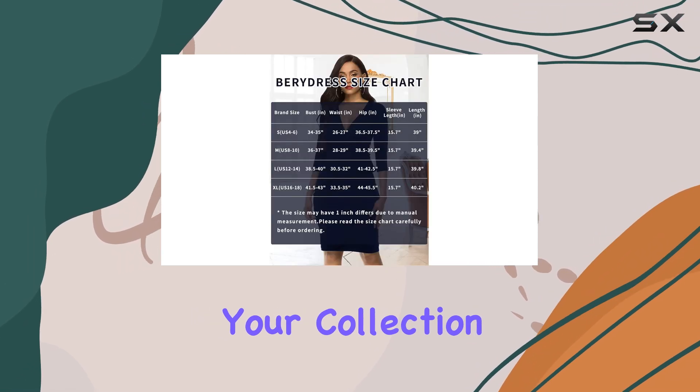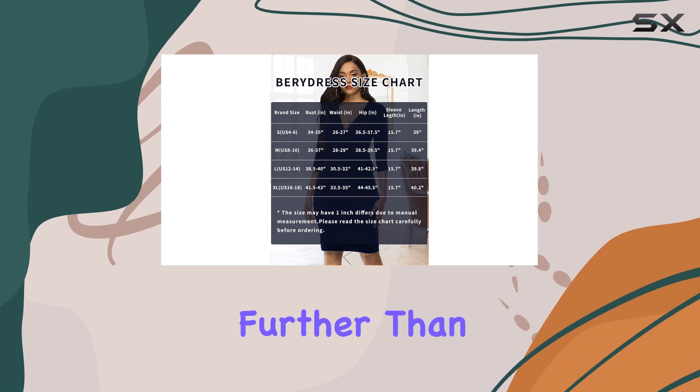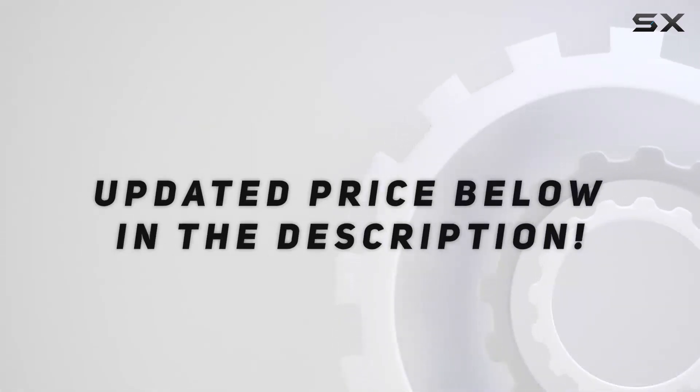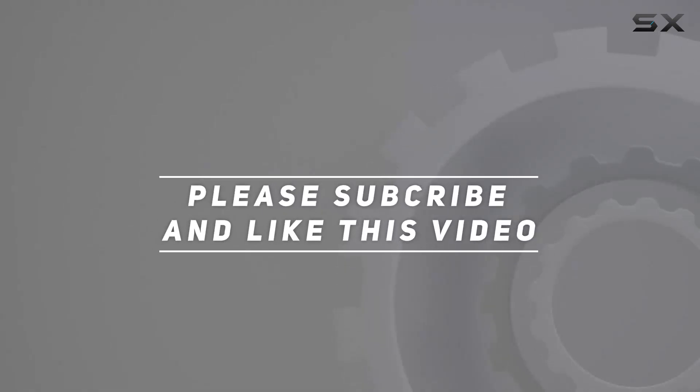So if you're ready to refresh your collection of corporate wear, look no further than this fantastic dress. Check out the video description for the updated price, and thank you for watching this video.